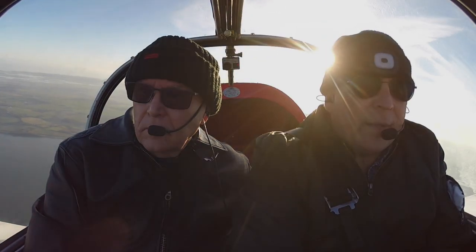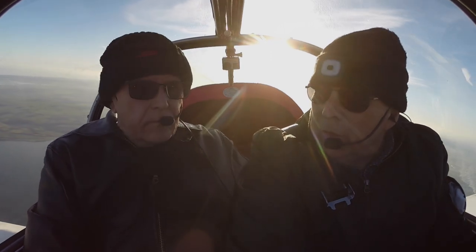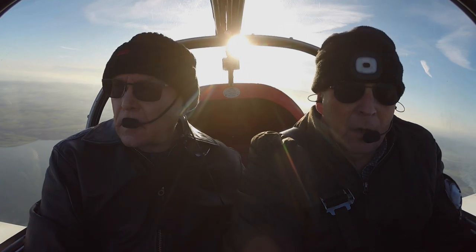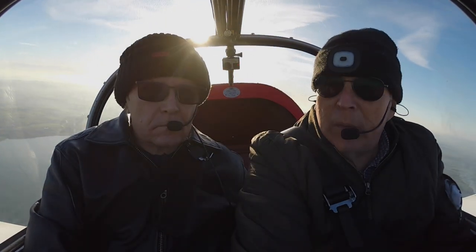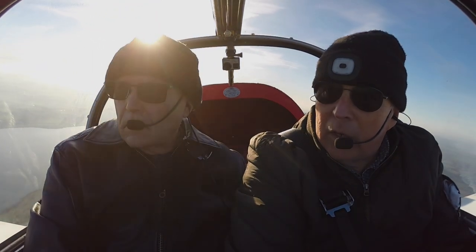I just basically wanted to get back into the air so I could film, not only to make sure that I had at least one December flight, but also to make sure that I've got one that I could put out for Christmas. So this will be the Christmas video.